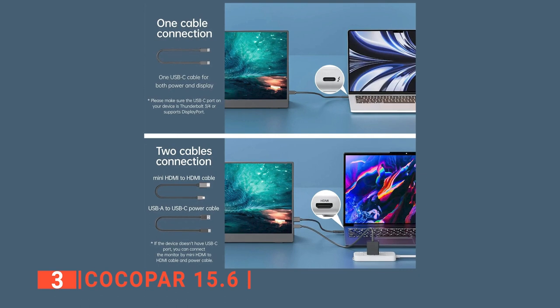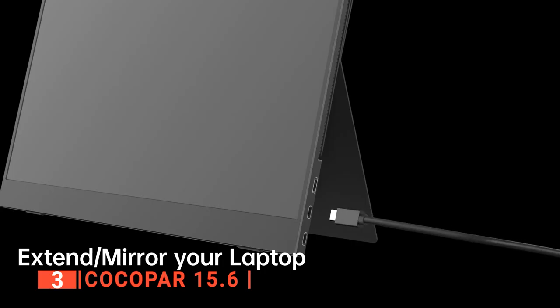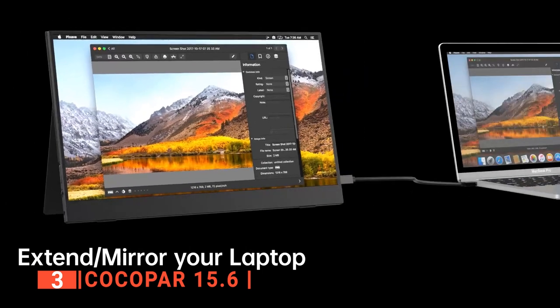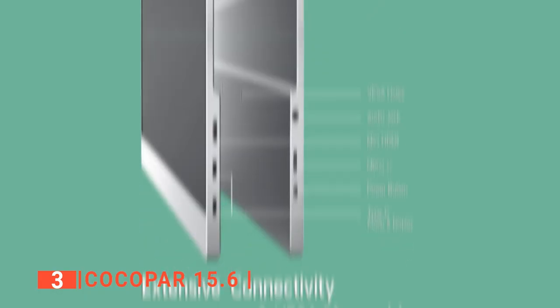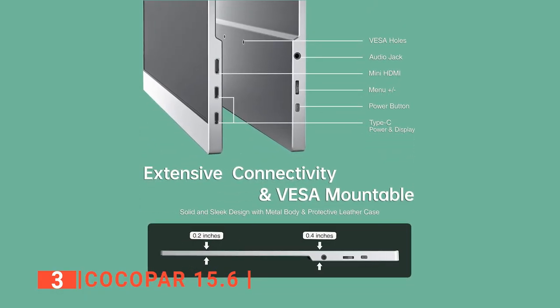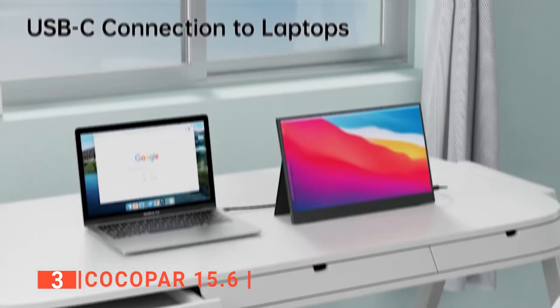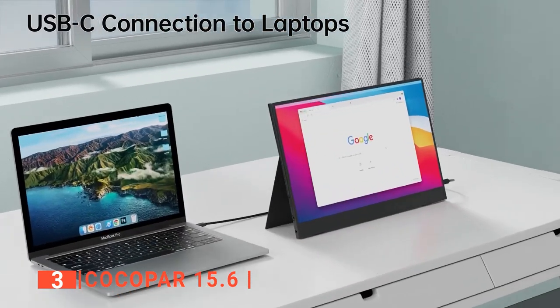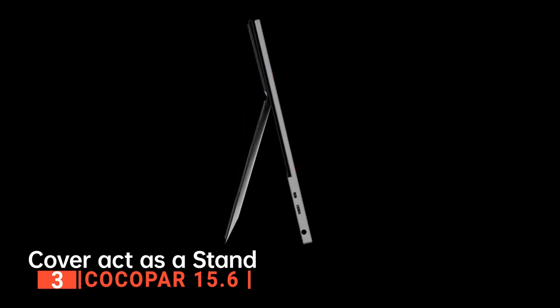This portable monitor also has two Type-C ports to make things easier. You will only need one USB Type-C cable to power the monitor and use it to play games, watch movies, or do work. There is also a headphone jack and both an HDMI port and a mini HDMI port. All in all, this lightweight product combined with its wide connectivity can offer simple versatility and a boost to your productivity.